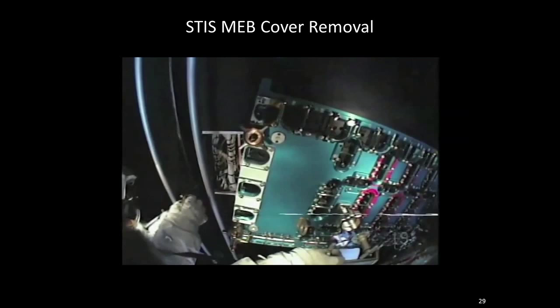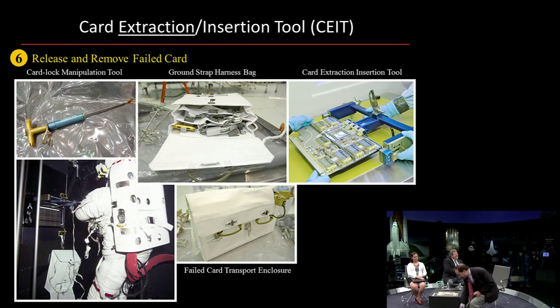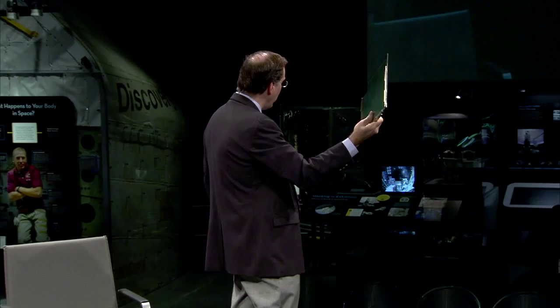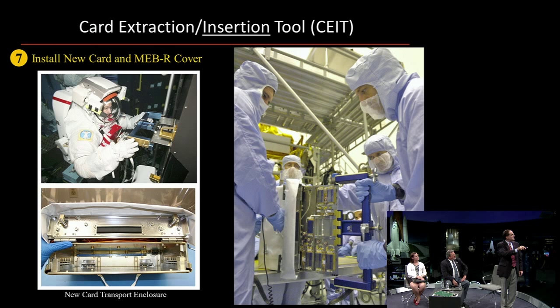When it came to the cover being removed, we had to pull out the failed card using what we call a card extraction tool — I have our NBL version of this tool here. If anyone has seen the movie Gravity, this tool and the wire cutter tool are used by Sandra Bullock in the movie, so this tool is famous. We had to use a card extraction tool because the card is held in there. This is basically the size of the electronic board that failed on STIS that we had to remove.